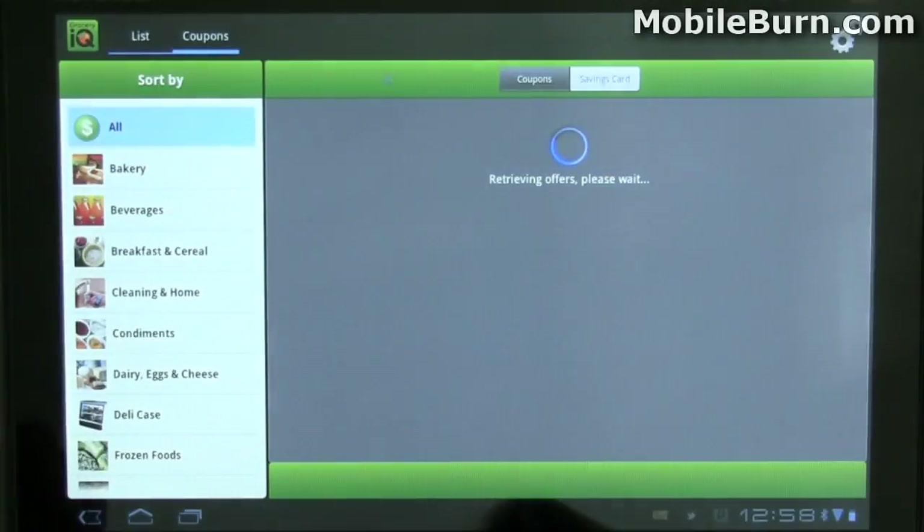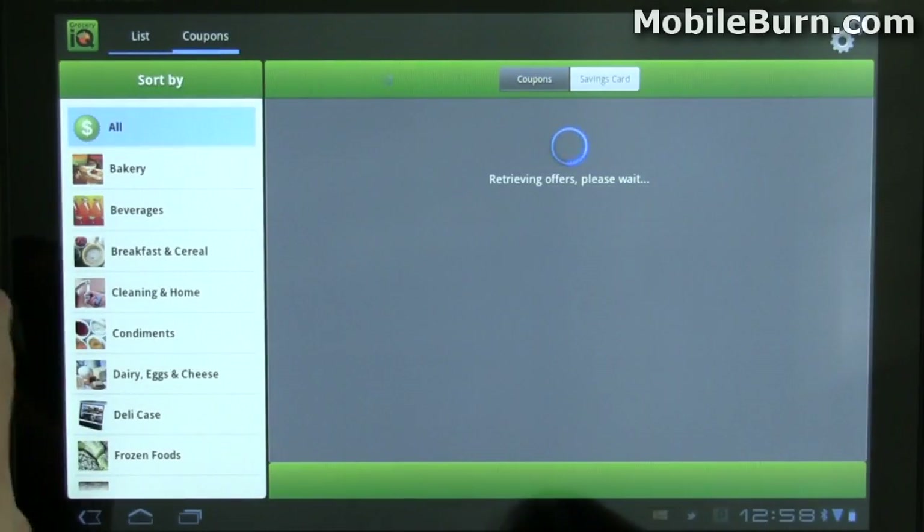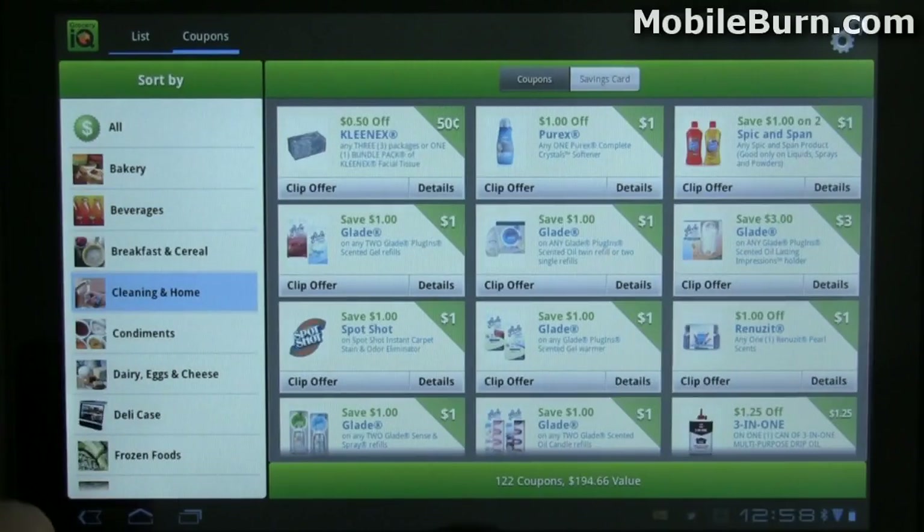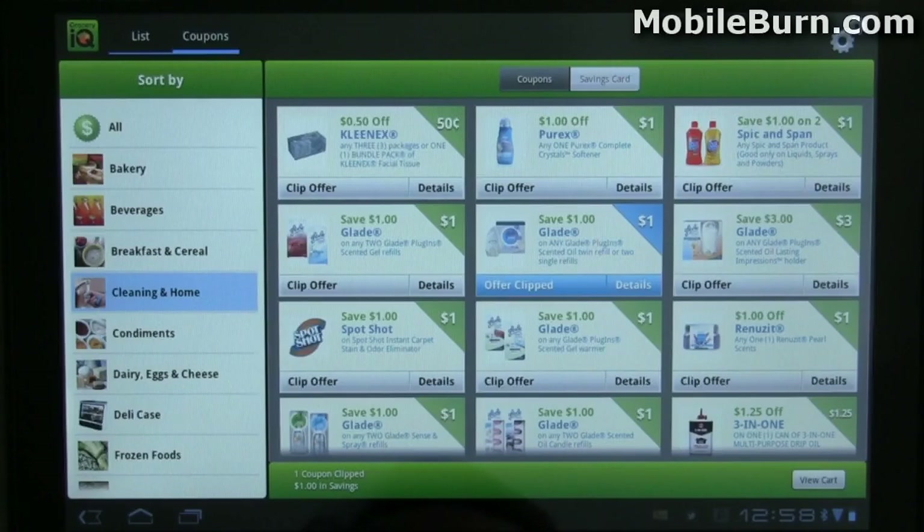I'll pull up Grocery IQ here — it's another Honeycomb-specific application. You can see how it has that nice paned look with multiple panes. Really pretty cool looking.